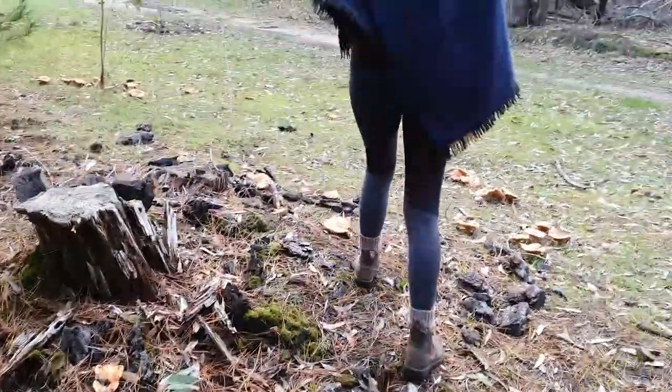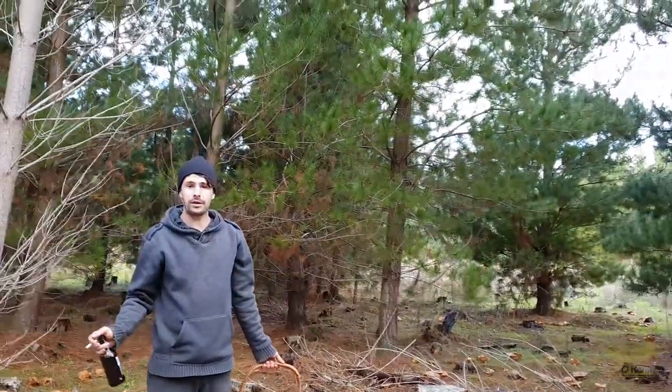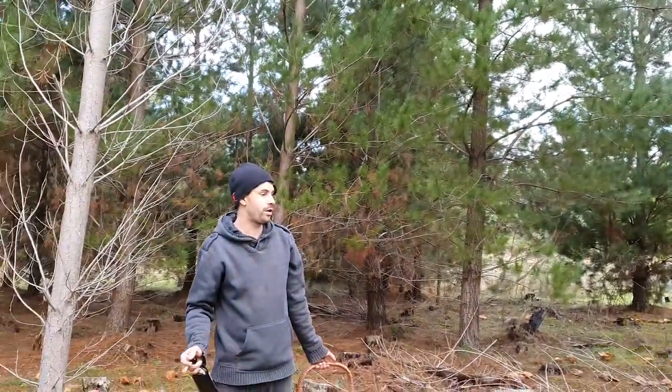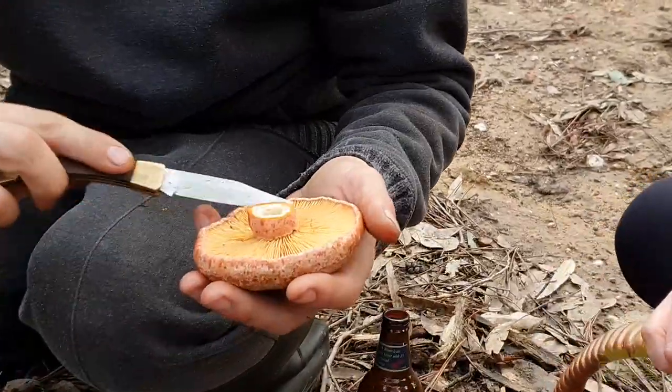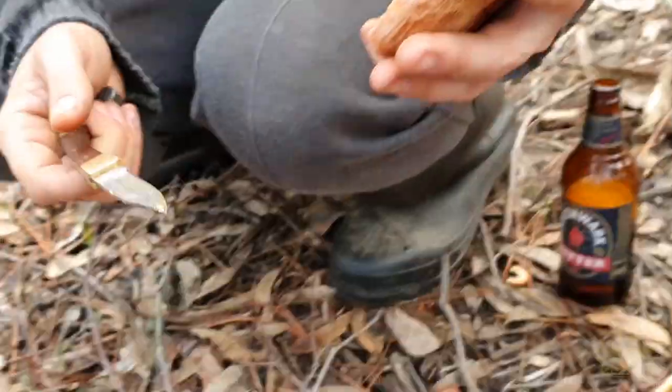They live around pine trees — they're an introduced mushroom, introduced with the radiata pines. We've got lots of SA pine forest and walking trails you're allowed to go through. It's early June now and we're coming close to the end of the season.